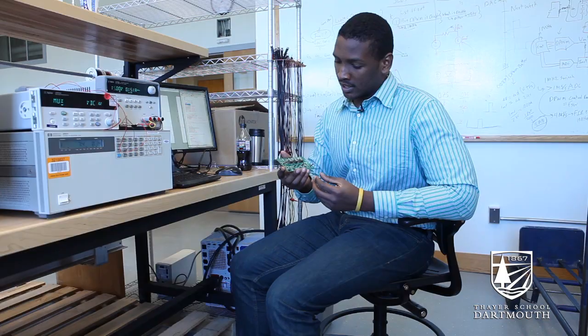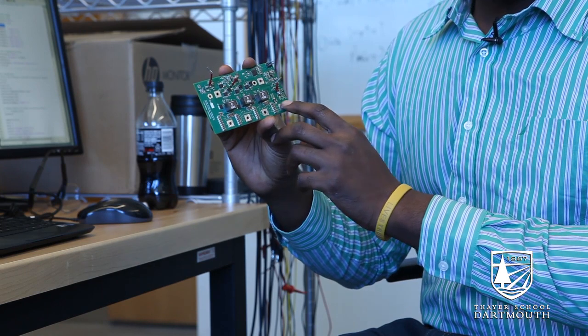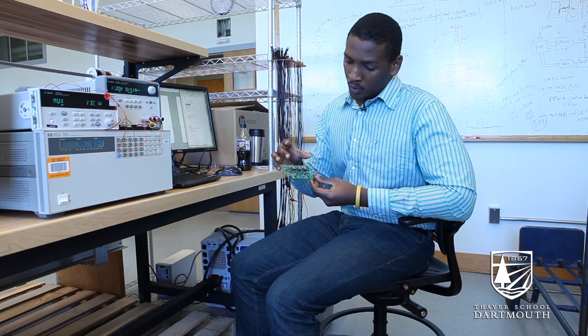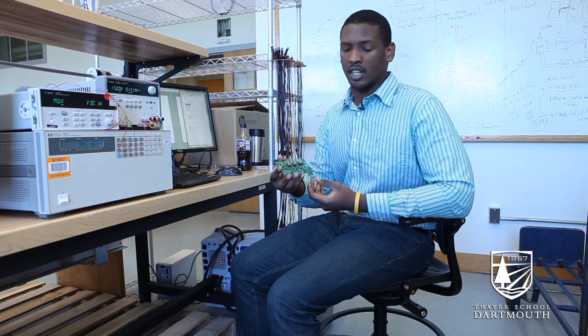And this one, instead of having just two connections, it is going to have four connections with each one of the rows of modules. With a series of inductors, capacitors, and switches and some other electronic components, it is going to try — if there is one cell that is shaded — to just skip that cell and still get the maximum power from the other modules that are not shaded.